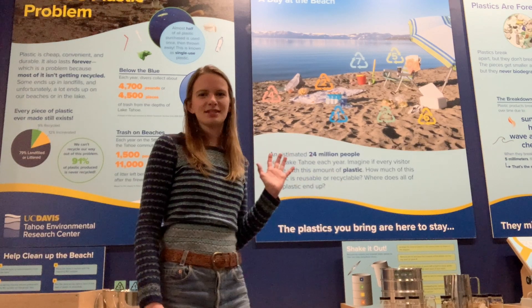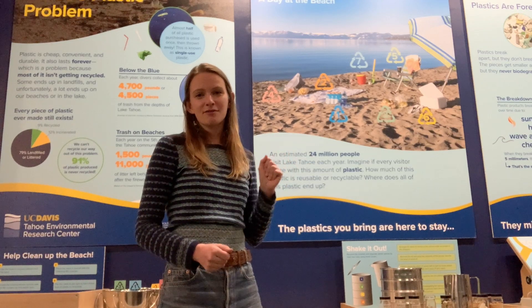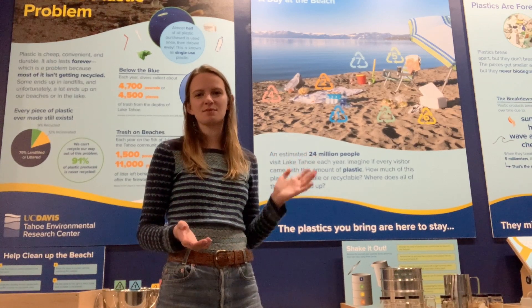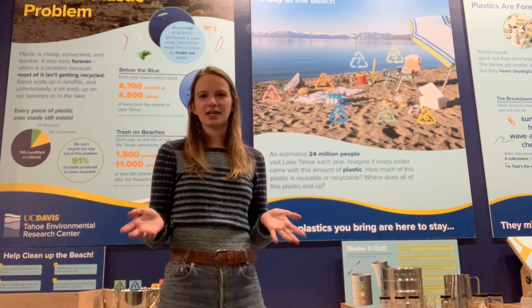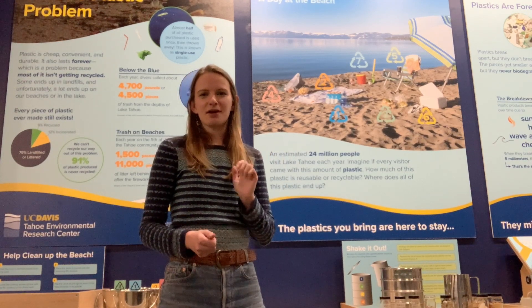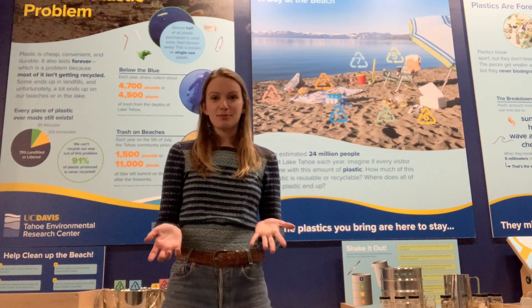Then we dive into this story, a day at the beach. As you can see in this lovely beach scene, whoever has set up camp for the day has brought a lot of plastics. We use this to explain the difference between the resin identification codes — numbers one through seven — which you can find on the bottom of a piece of plastic to find out what type of plastic it is.